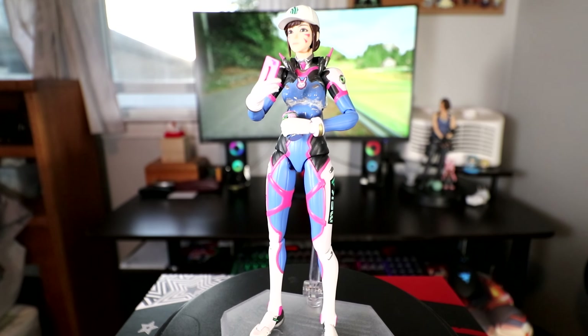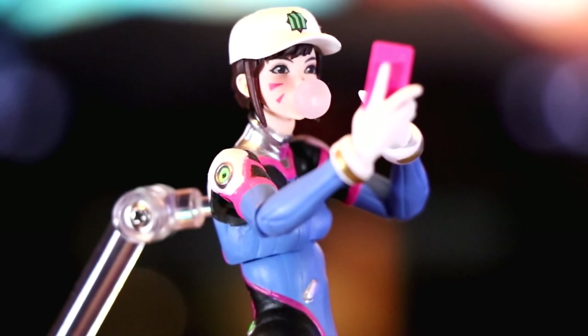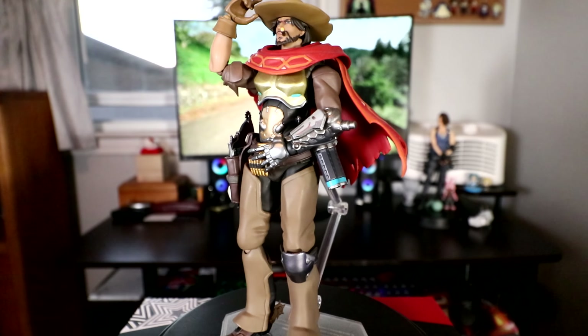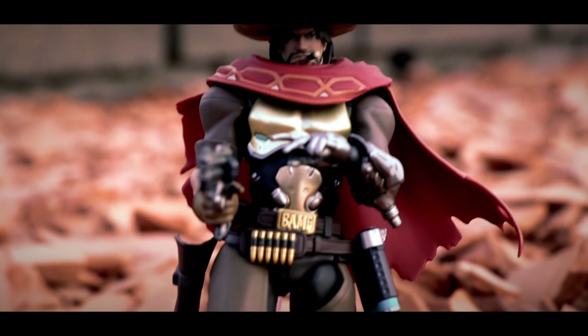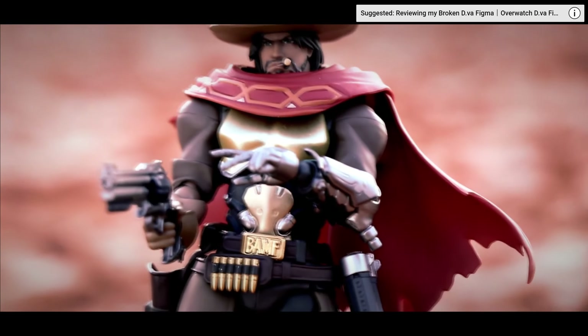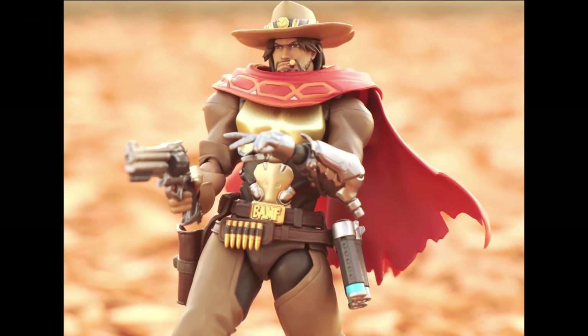D.Va, which I instantly accidentally broke shortly after getting her — figmas do be fragile. This was the review where I started to find my style and get sort of comfortable on camera. Then there's McCree, which may be my favorite figma in my collection. Usually the more intricate a figma, the more fragile it can be, but with how chunky this cowpoke is he feels very sturdy and high quality. It was also an excuse to buy a cowboy hat and make a western standoff video in my friend's backyard.